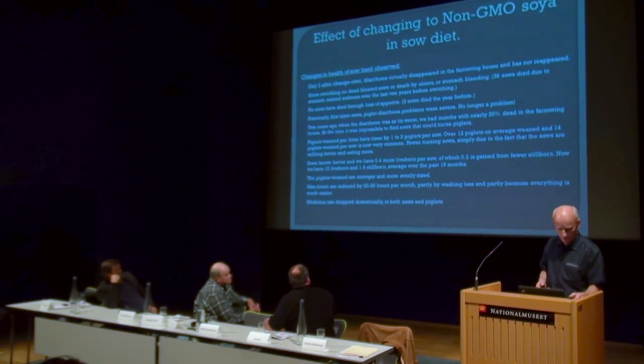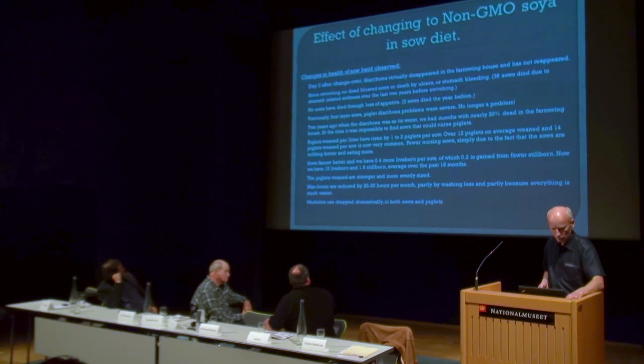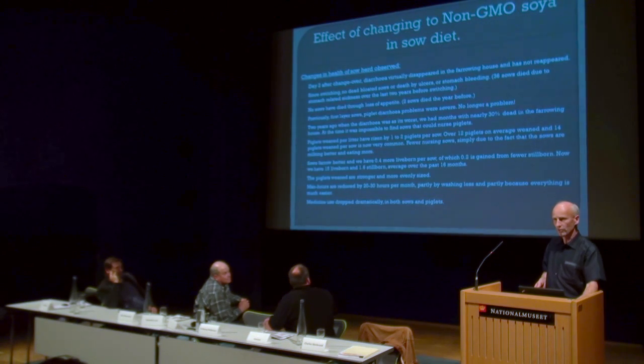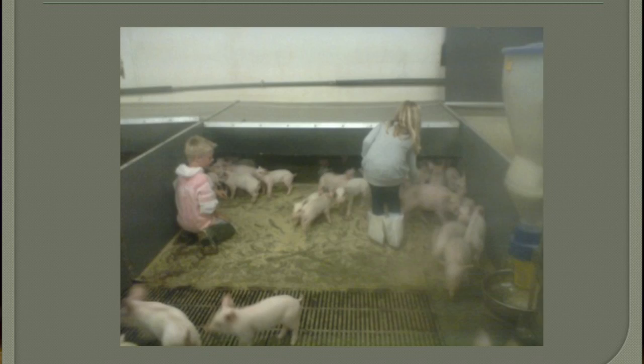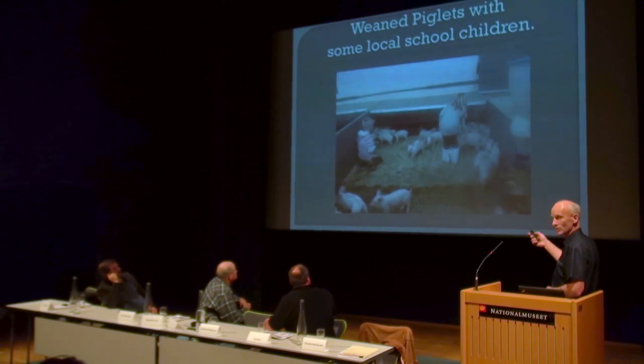Piglets at weaning are more evenly sized and they are a lot stronger. Man hours have been reduced — about 20 to 30 hours per month — and it's easy to verify because the man I have in the pig house clocks his hours in and out. Medicine use has dropped to about a third. It's dramatic. This is my weaning village and some local school children were out for a visit. It's nice to have children visiting in a pig house — they can never get enough of it. It took half an hour to get them out of the pen again.